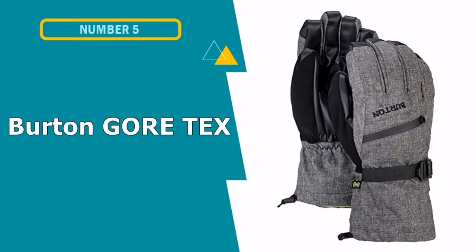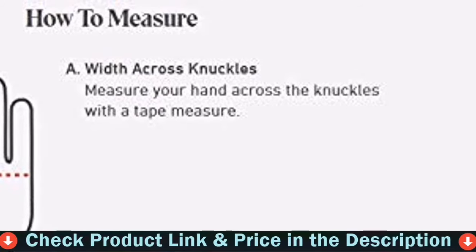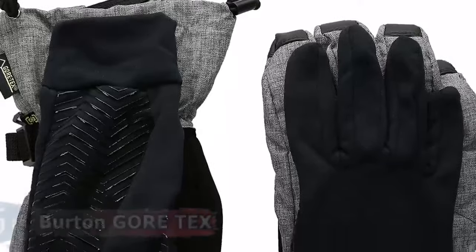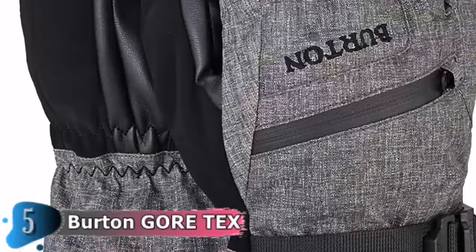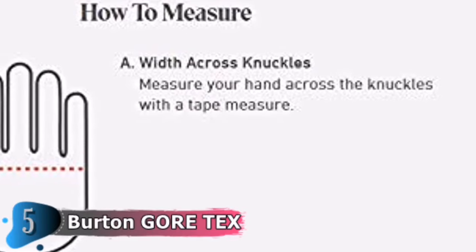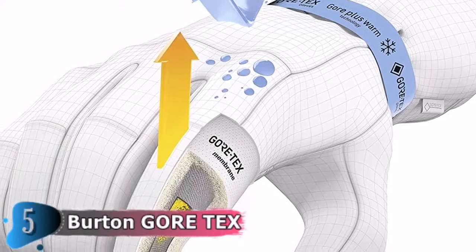Our fifth and last choice is Burton Gore-Tex Gloves. If you're looking to survive sub-zero conditions with all your fingers intact, Burton Gore-Tex Gloves are the way to go. The best invention of the last few decades may just be Gore-Tex. The waterproof, breathable fabric has the unique ability to block liquids while allowing water vapor to pass through, making for a dry, comfortable environment. When it comes to keeping your hands cozy and protected in seriously harsh conditions — wind, snow, sleet — one of the best options is the Burton Gore-Tex Glove.